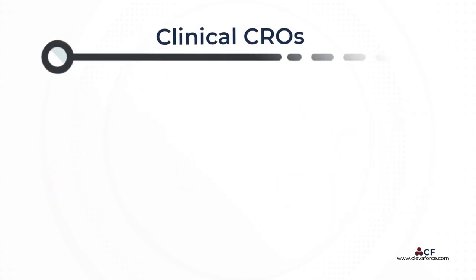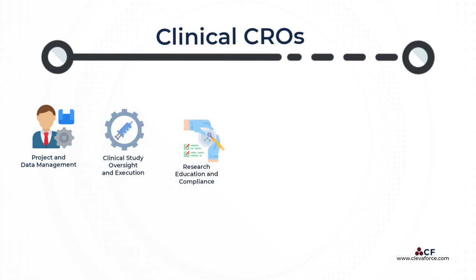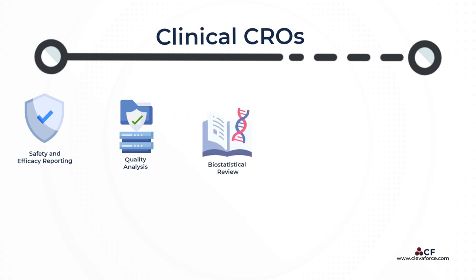CROs are able to provide a wide range of clinical research services to medical sponsors, including but not limited to: project and data management, clinical study oversight and execution, research education and compliance, medicine and disease coding, validation programming, product development planning and commercialization, safety and efficacy reporting, quality analysis, biostatistical review, statistical analysis, and medical writing.